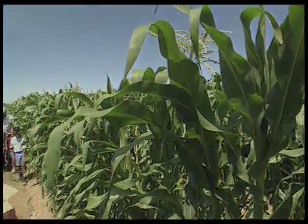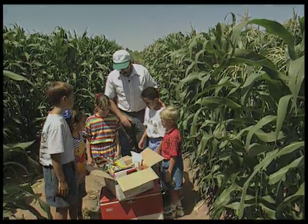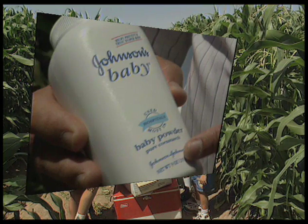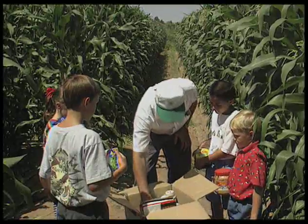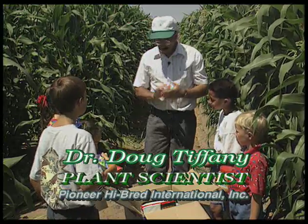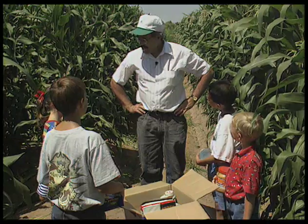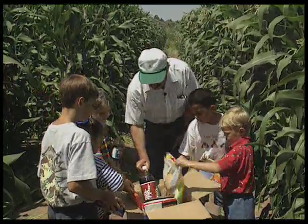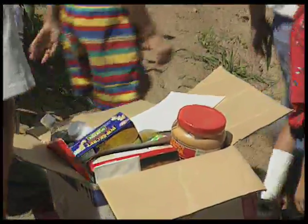Now I have a box of some things that use corn in them. A very interesting fact is that there are over 3,500 products made using corn. Isn't it amazing how many things are made from corn? And in the van, we have popsicles for you — nice cold popsicles — and even they're made using corn syrup to make them sweet. So let's put these all back in the box and go eat those popsicles. You can just think that you're eating corn. Let's go!